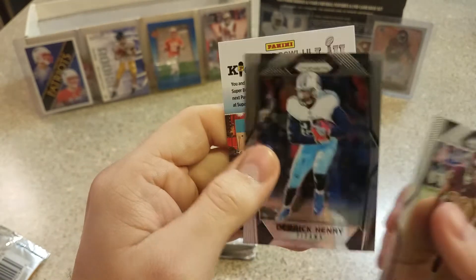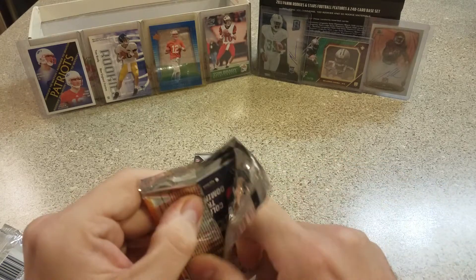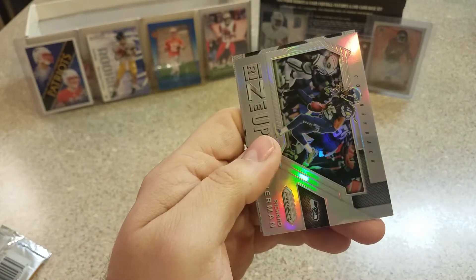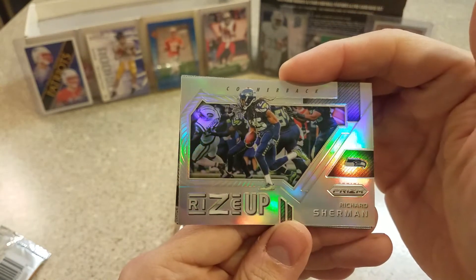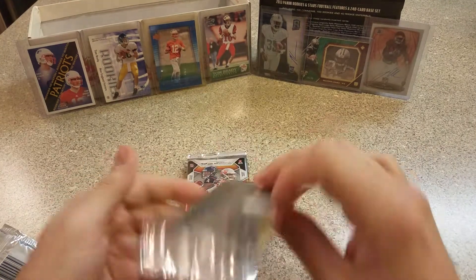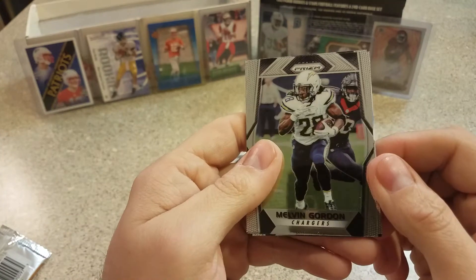Jameson Crowder, Derrick Henry. We're looking good. If anybody knows or has heard what those are actually numbered to for sure, let me know, 'cause that'd be awesome. Darius Hayward-Bey, Justin Houston — nice! Richard Sherman. I don't know why I was gonna say Richard Seymour — I'm stuck on Patriots. Rise Up Prizm and Vance McDonald. Hopefully Richard Sherman gets well here quickly. A little over halfway through — I'm happy already with the color we got going. Might go buy the rest of these.